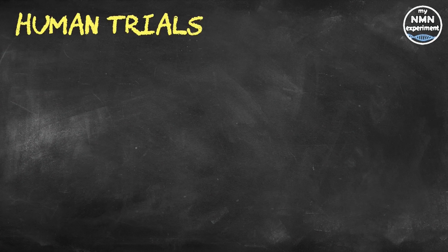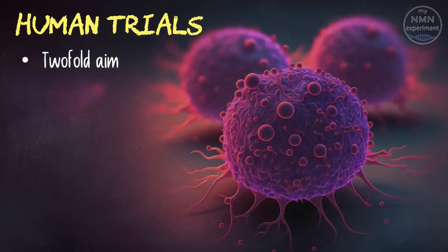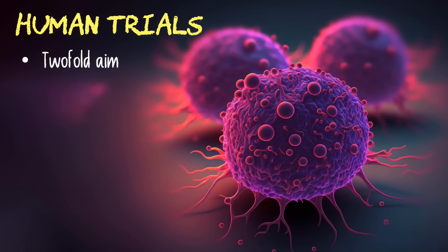There are human trials taking place at the moment, but it will be several years before measurable results are made available. The aim of these trials is to show that the SIRT-6 activator not only extends healthy lifespan, but can also be used as a treatment for cancer.